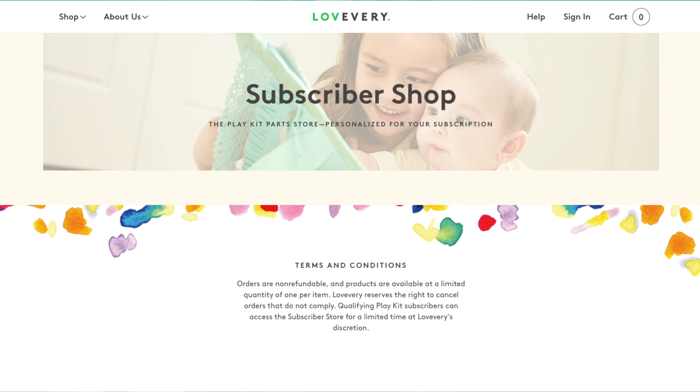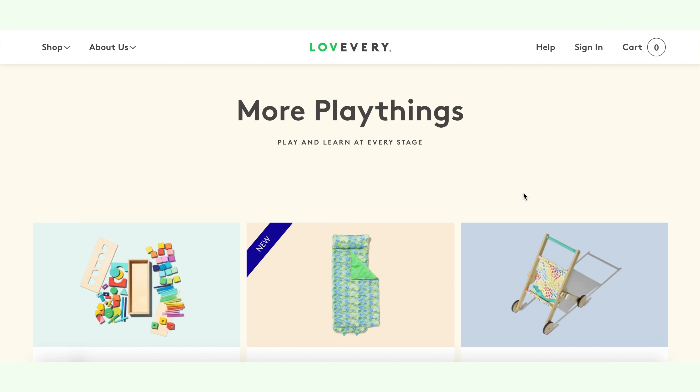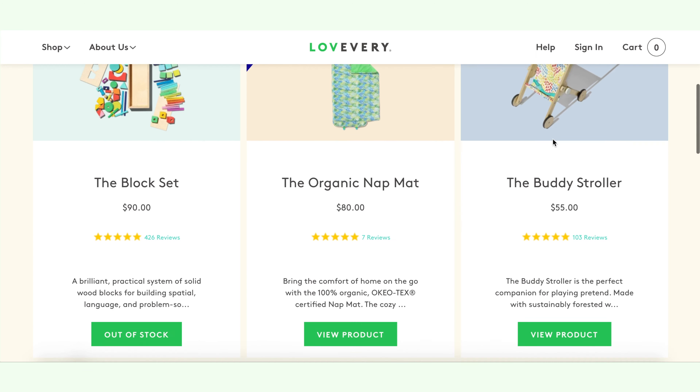Luckily, Love Every did introduce a Subscriber Shop. The Subscriber Shop allows you to purchase items that you missed out on — both removed items and new items that were added. They'll email you a link with access to the Subscriber Shop as you can't find it on their website. The items shown in the shop are only for items you missed out on, so it's not a replacement shop. They're offering a one-time 40% off on toys you didn't get, but keep in mind there's a $10 shipping fee unless you spend over $75. Since the Subscriber Shop is something new, they seem to be fairly backed up — I placed my order about three weeks ago and they still haven't shipped it yet.